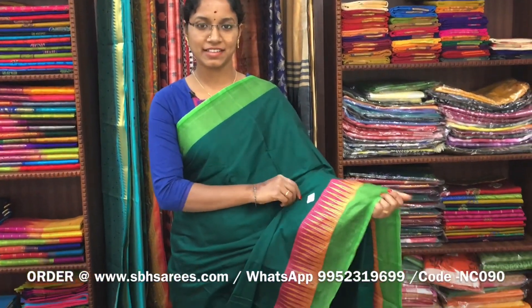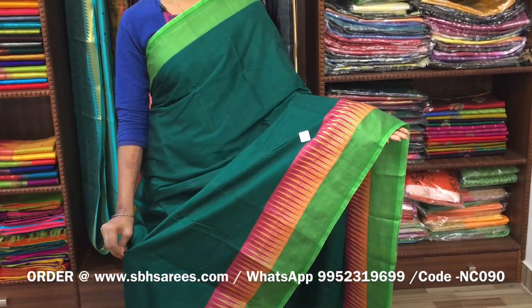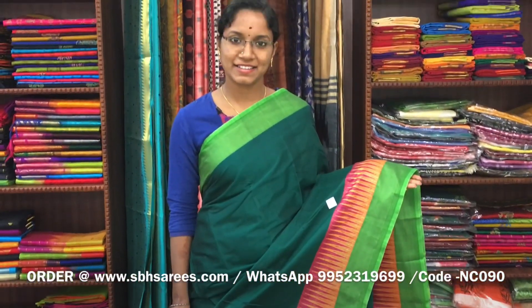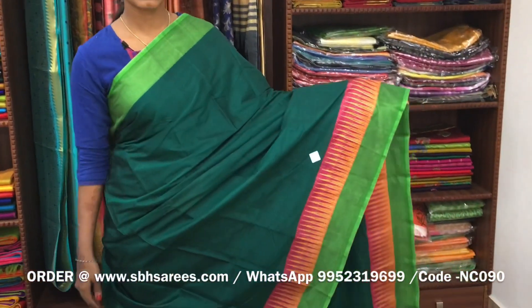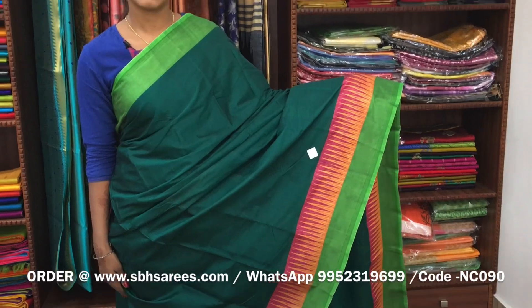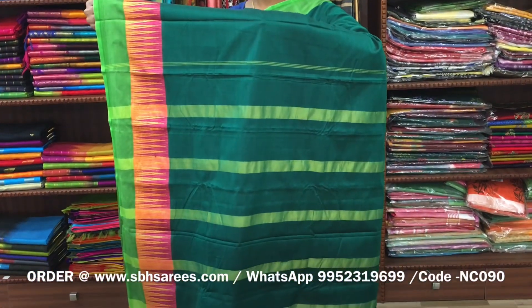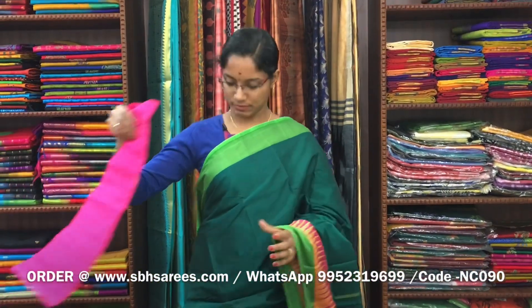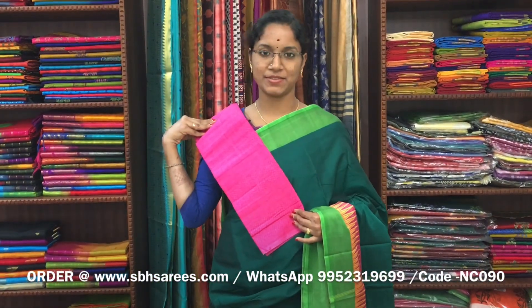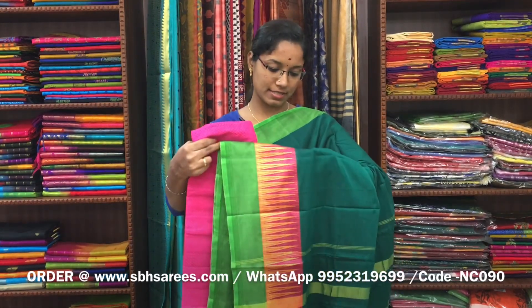There is a Narayan Pit cotton saree in green colour, with a temple design in red on both sides of the saree. The entire body is in green colour, with a zeri lined pallu and a contrast jacquard blouse. The price of the saree is 1250 and the product code is NC090.